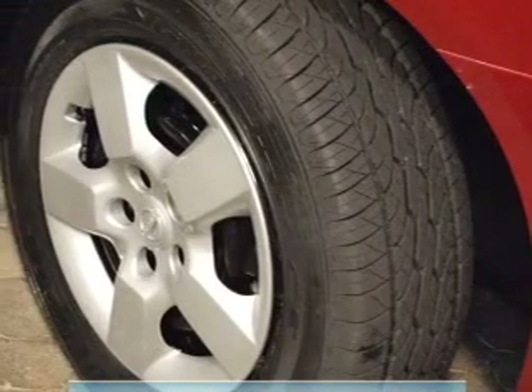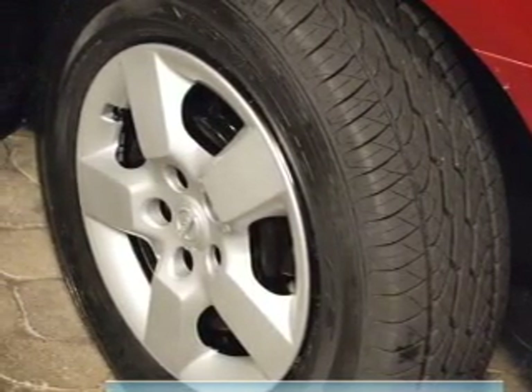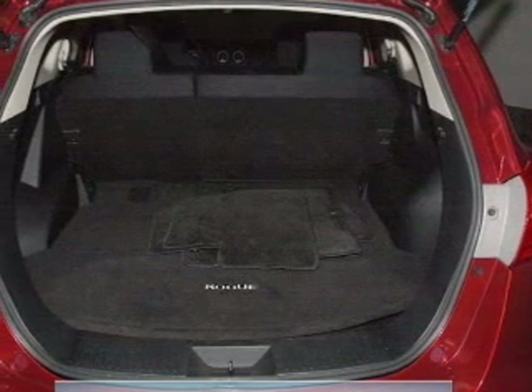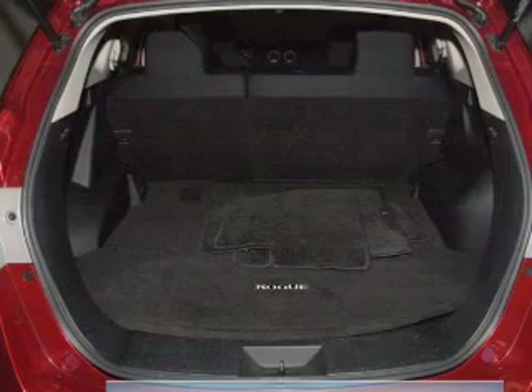Front ventilated disc brakes, curtain head airbags, passenger airbag, side airbag, traction control, stability control, and low tire pressure warning. Let us put you in the driver's seat today. Call or click to contact us.